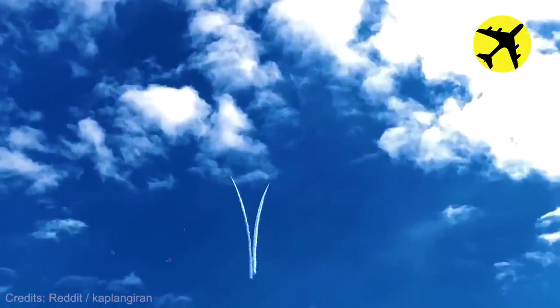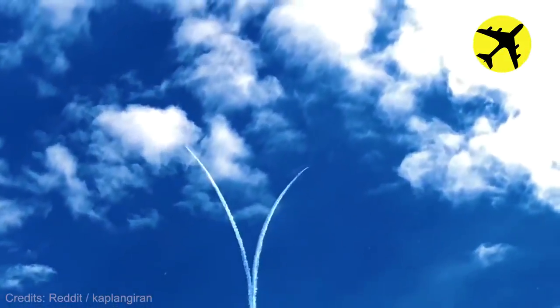These two Turkish NF-5A fighter jets formed a heart with their contrails.